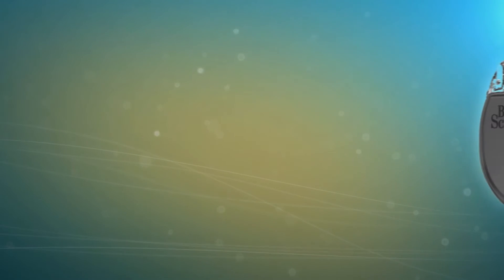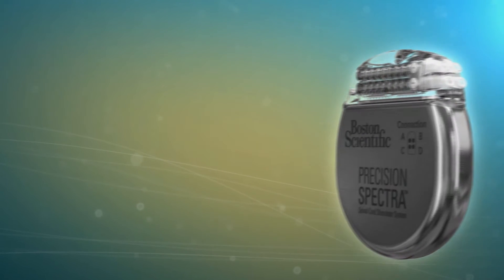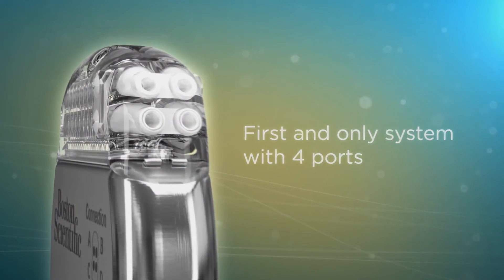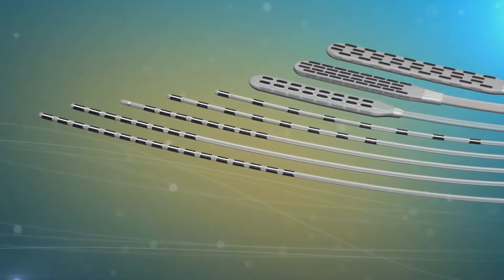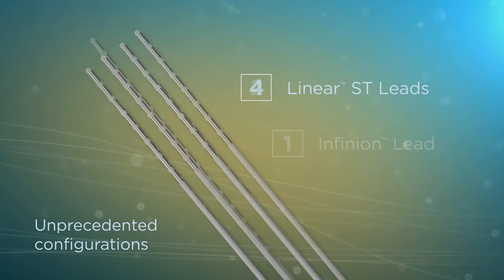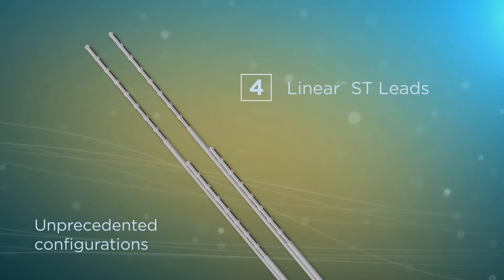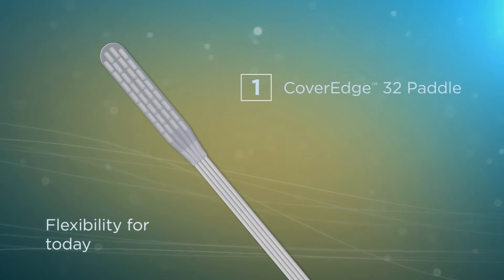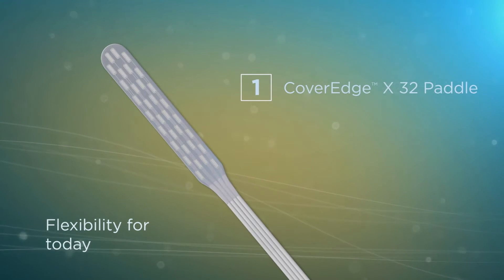While pain relief starts with coverage, it's enhanced through flexibility. As the world's first and only SCS system with four ports, Precision Spectra is designed to provide a new level of flexibility. Combine four ports with a broad lead portfolio and you get unprecedented new lead configurations — unmatched flexibility to cover your patient's pain both today and in the future.